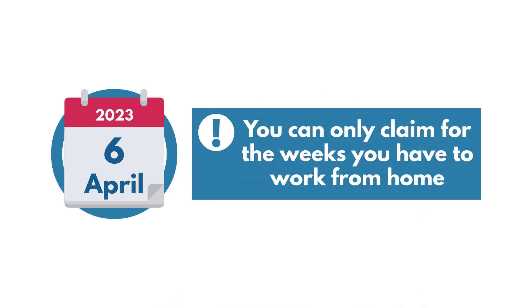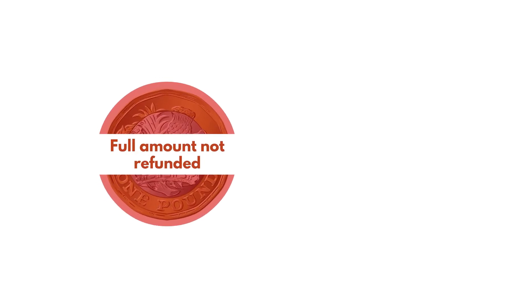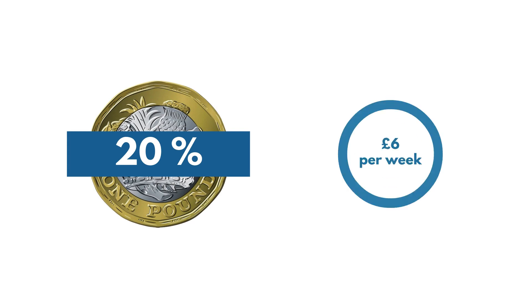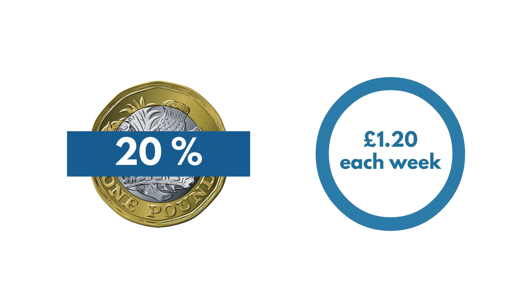From 6 April 2023, you can only claim for the weeks you have to work from home. You will not get the full amount back that you claim. Instead, you get tax relief on the amount at the rate you pay tax. So if you pay tax at 20% and claim £6 per week, you'll get £1.20 for each week you claim — that's 20% of £6.